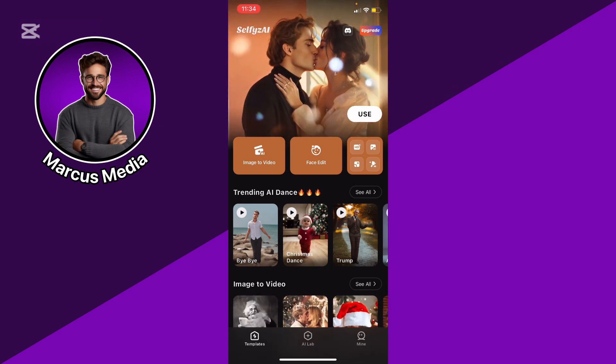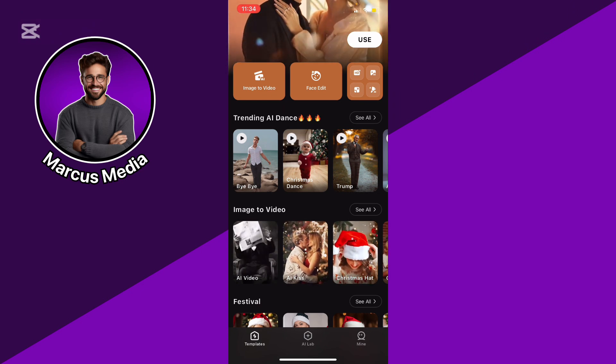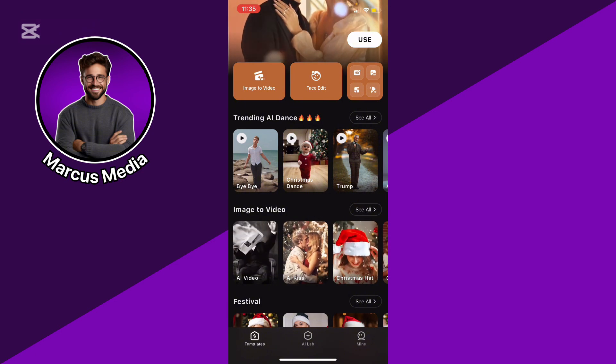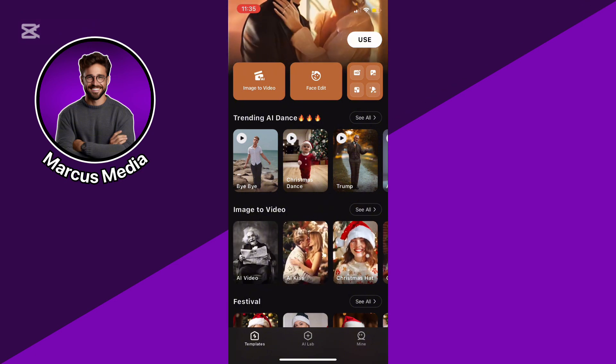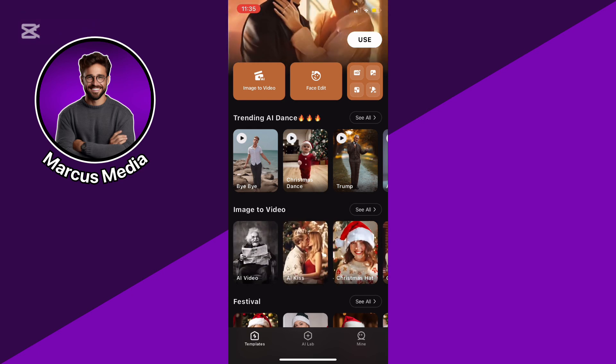I also like how it's designed for social media. Everything from the app's interface to the final video feels share-ready. You could really stand out by posting animated photos instead of just static ones.